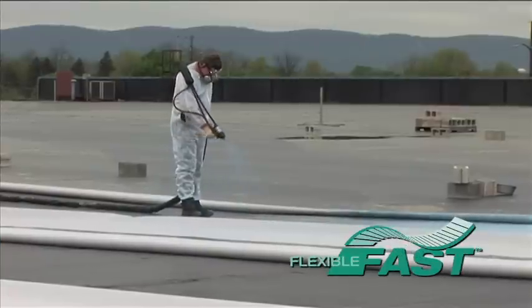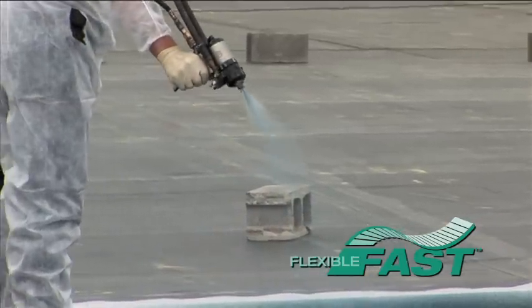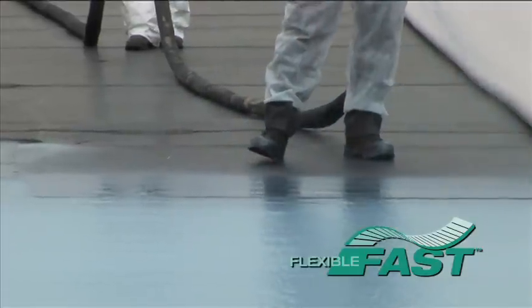Welcome to the latest CCS News Flash. I'm your host, Rob Riali. In today's News Flash, I'll discuss the expanding trend of fast adhesive and how, once again, Carlyle Syntec is leading the industry.